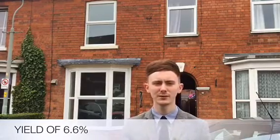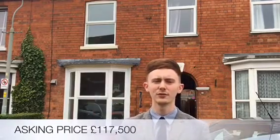Hello, it's Jacob here from Hill & Clark in Boston. Got a great buy to let deal for you, offering 6.6% yield. The property has just come on the market with vendor estate agents, just behind me here, for £117,500.